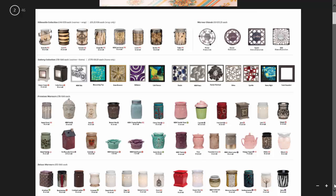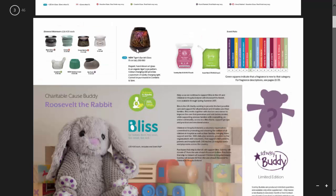In this catalogue they've changed things up a bit, so we now have a pull-out section which has all the different warmers in the different categories. You've got the silhouettes and then the warmer stands, then the gallery collection with all the different frames, then your premium warmers and your deluxe warmers. On the next page we have our element warmers and then the new Tiger's Eye. We've also got the scent packs available, and then this is our buddy which is the charity cause for Bliss in the UK and Children in Hospital Ireland.